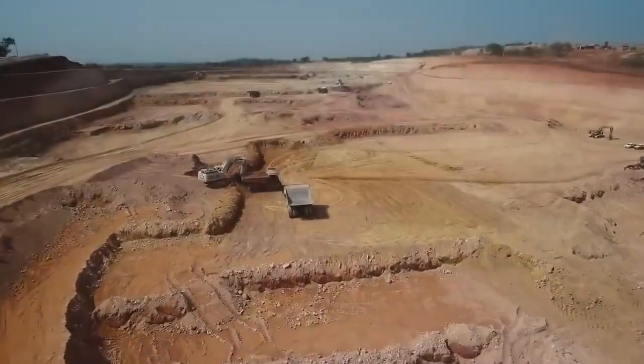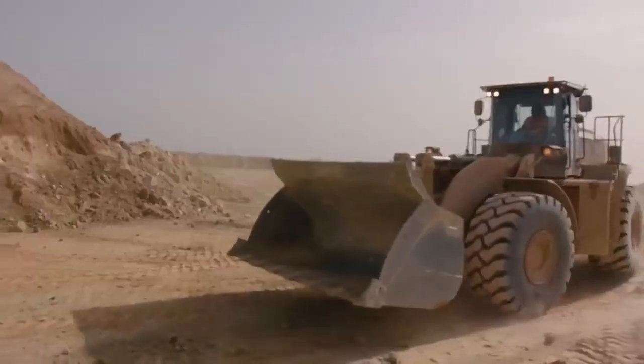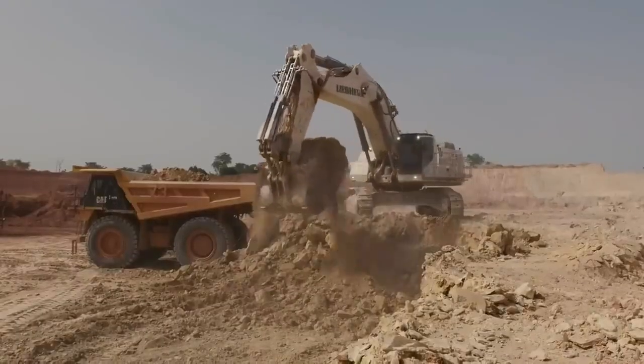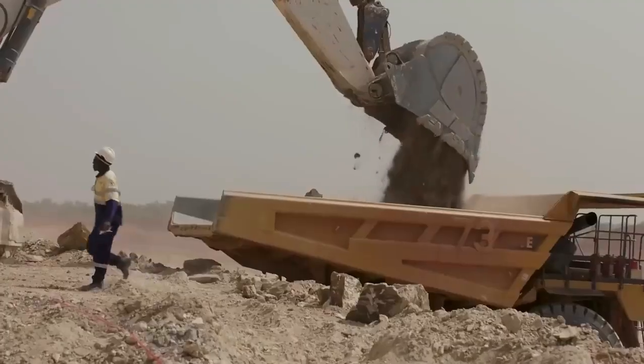Once a potential gold deposit is identified, the site undergoes preparation for mining operations. This encompasses clearing vegetation, constructing access roads, and establishing necessary infrastructure like camps and facilities.